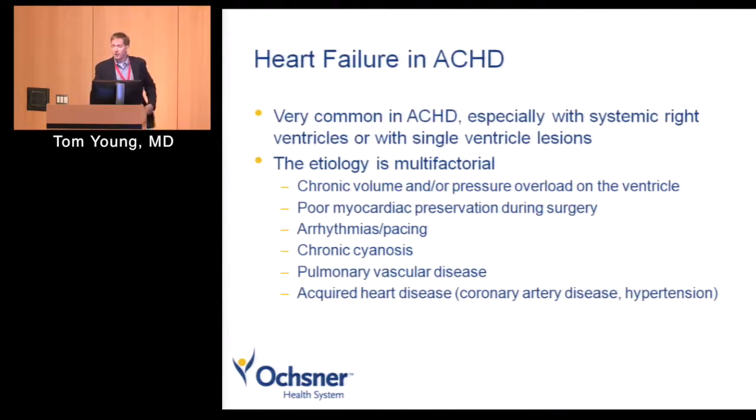Heart failure is exceptionally common in these patients, especially if you have systemic right ventricles or single ventricles. The etiology is multifactorial: chronic volume and pressure overload — big VSDs causing volume overload, aortic stenosis causing pressure overload — damage done when they were kids or residual lesions causing problems, poor myocardial preservation during surgery, arrhythmias, pacemakers potentially leading to decreased heart function, chronic cyanosis, pulmonary vascular disease. And we don't want to forget acquired heart disease — coronary artery disease and systemic hypertension — that could lead to worsening heart failure.